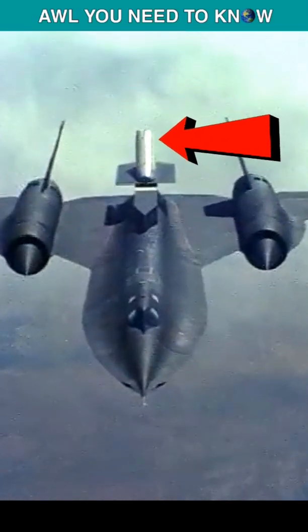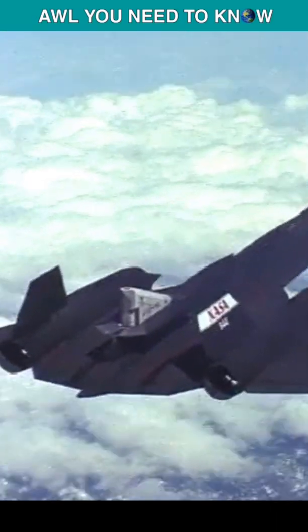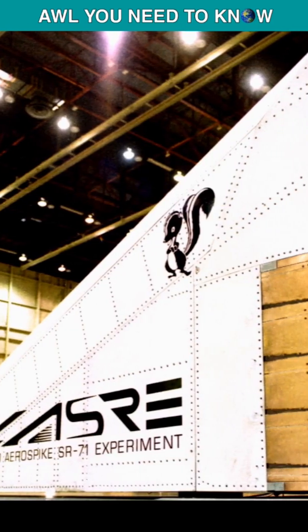What is that white thing on the back of the SR-71? Well, that's the LASER pod. LASER, or Linear Aerospike SR-71 Experiment,